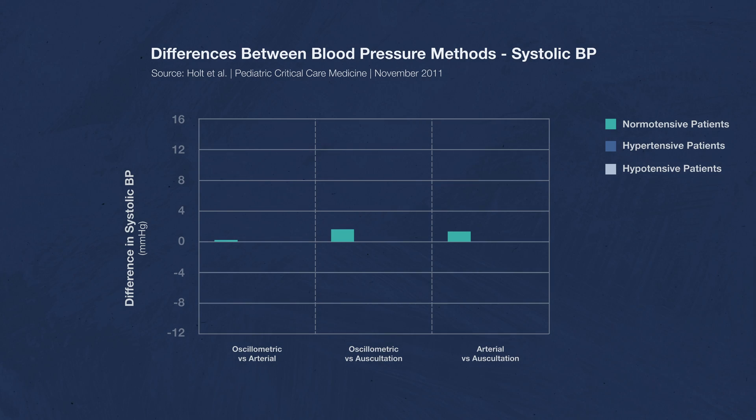But what about hypertensive patients? In these patients, oscillometric readings were about 10 millimeters of mercury lower than the arterial line, and about 8 millimeters of mercury lower than auscultation readings. That's a huge difference, and it can be really harmful to patients. We treat patients for hypertension based on these numbers — if we're getting numbers that are lower than they really are, we're not going to treat them correctly.